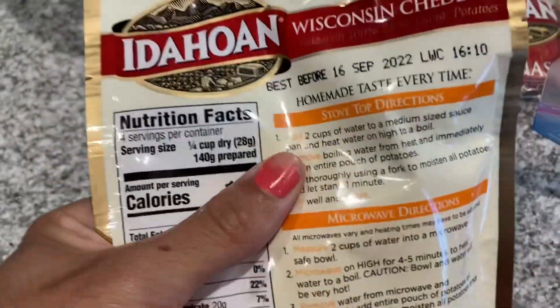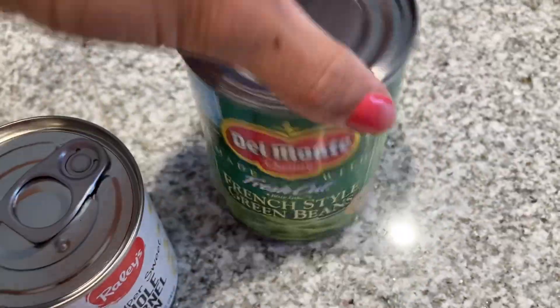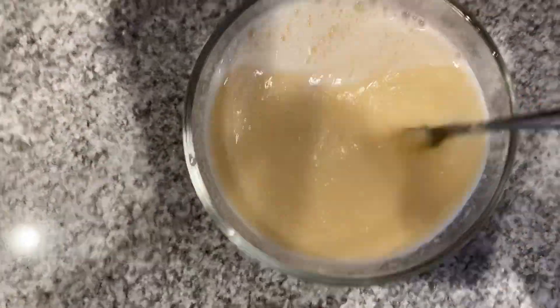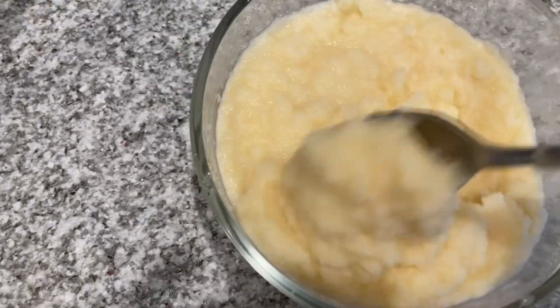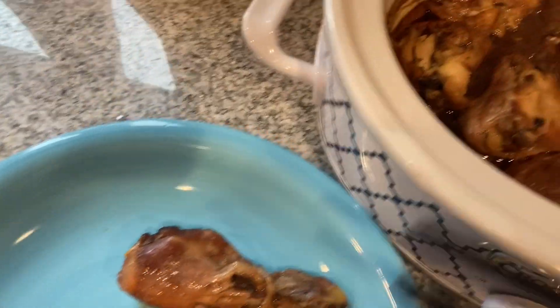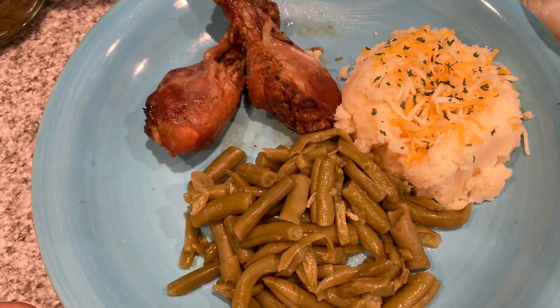I had a ton of instant mashed potatoes I needed to cycle through — make sure you check dates when working through your pantry. I found some corn and green beans; I always have canned vegetables on hand. It was honestly a super simple but very filling and delicious dinner. Not every night has to be an elaborate meal — it's okay as a stay-at-home mom to give yourself the grace to say it was simple but everybody was happy.